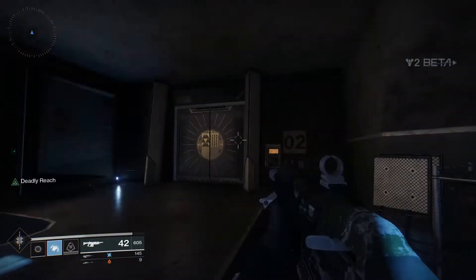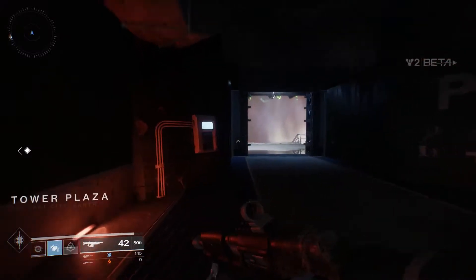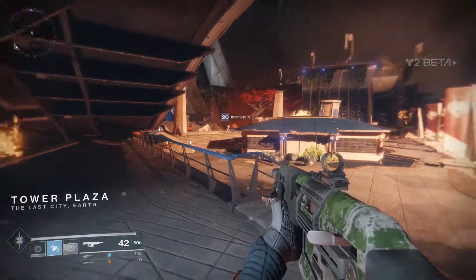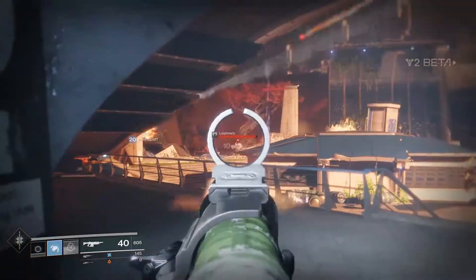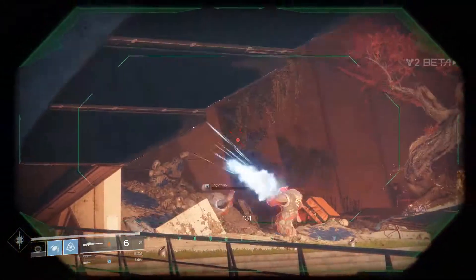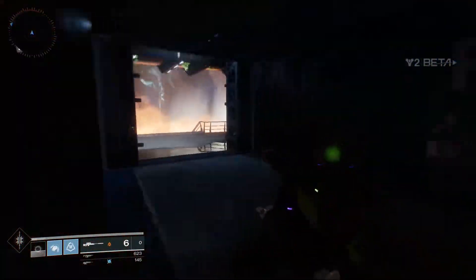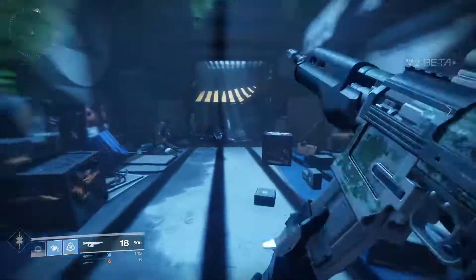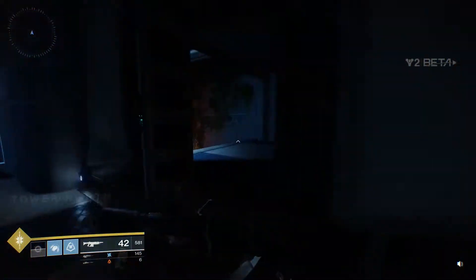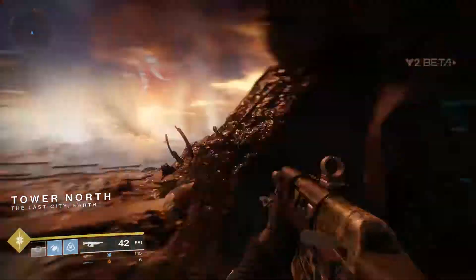The CPU-Z benchmark shows a single core score of 2348 for the 8700k, very similar to the 7700k's 2301. The 8700k's multi-thread CPU-Z score is 13680, a 36% performance increase over the 7700k — a much better result. If it really was running at 3.7 GHz, this suggests around a 10% IPC improvement from Kabylake to Coffee Lake, which we may see confirmed once the 8700k is overclocked to 4.5 GHz.